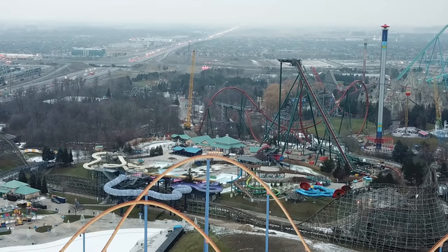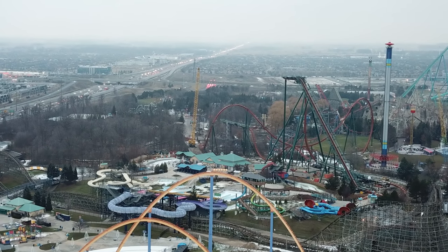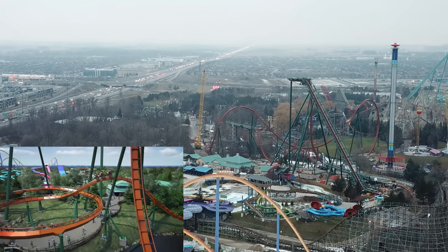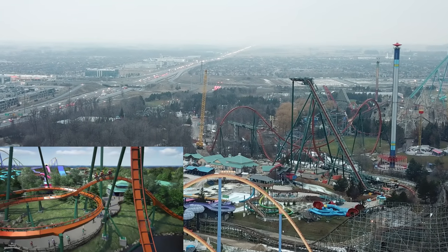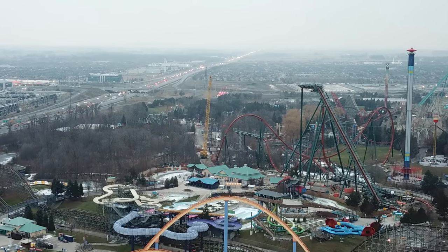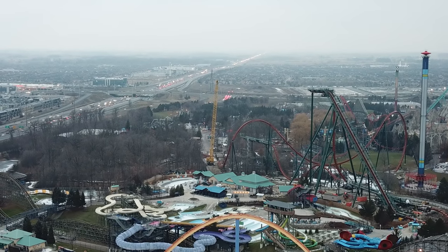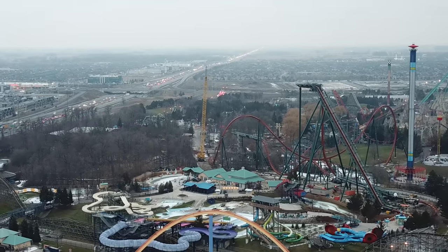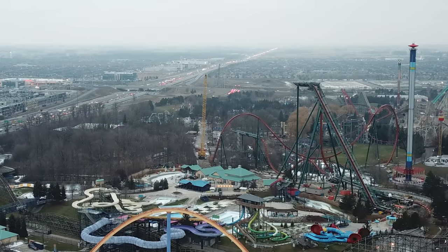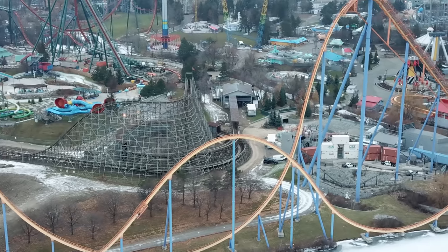After that, it's just the Immelman and then the connecting piece to the MCBR — there's not much left of this coaster. I'm predicting this coaster should be done by the end of next week, so December 21st is my prediction. I could be wrong, but that's my prediction. Down by the brake run, they're going to put the helix in — it'll go underneath that little airtime hill and then connect to the brake run. The helix is obviously to pay homage to Skyrider, and the vertical loop as well.